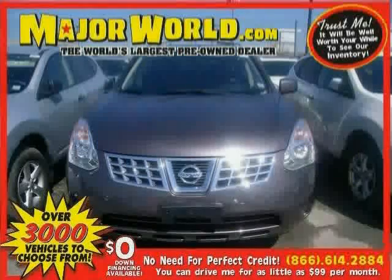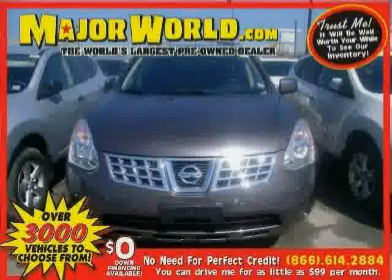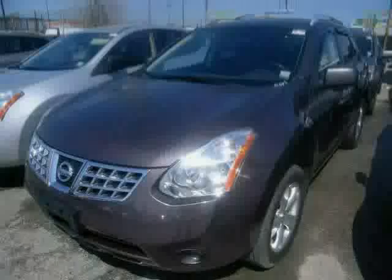Look at this 2010 Nissan Rogue equipped with air conditioning, CD player, power windows, anti-lock brakes, all-wheel drive, stability control, traction control, rear-head airbag, and cruise control.